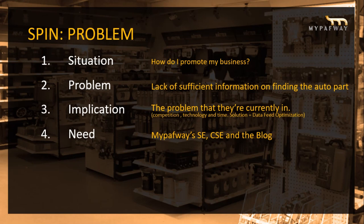Implication: the problem could be due to competition, technology, and time — and the solution is data feed optimization. Technology and time intertwine, meaning MyPathway is responsive — you can shop on your mobile smartphone or tablet using MyPathway's portal.